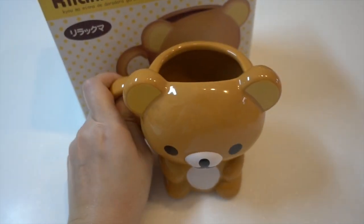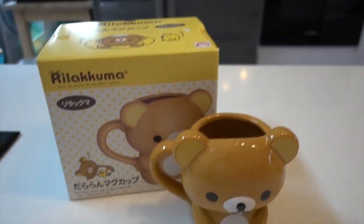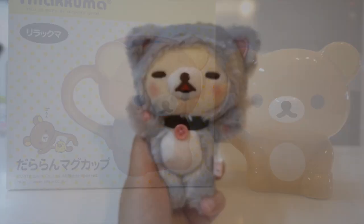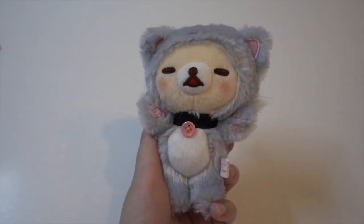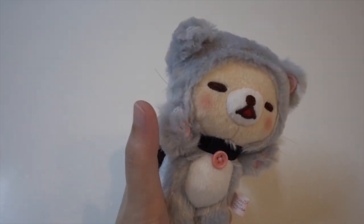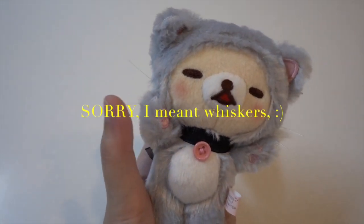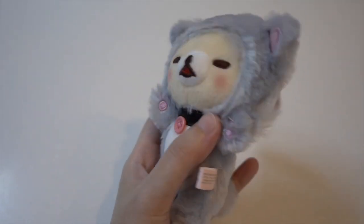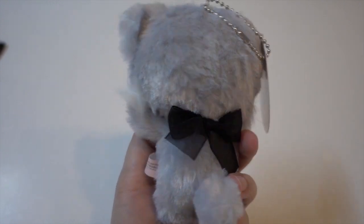It's cute. I like that they have the feelers - that's the thing about Japanese toys, they pay a lot of attention to details. It's got a little ribbon too.